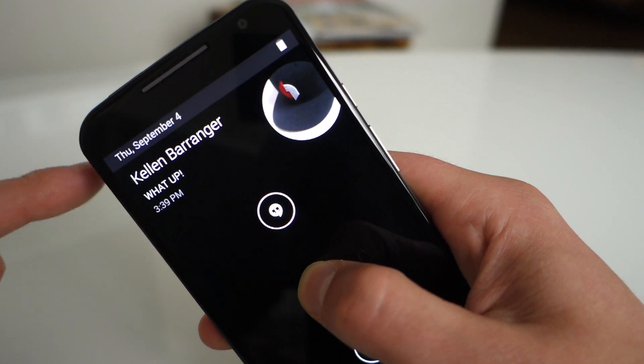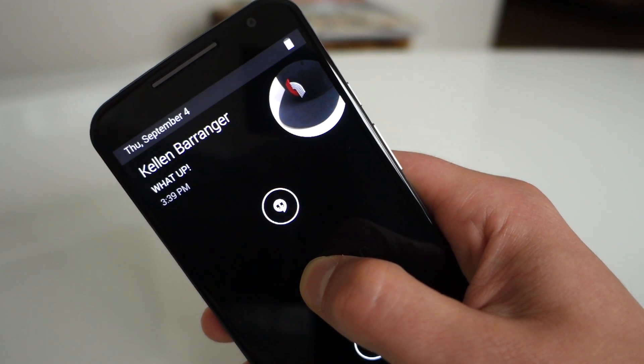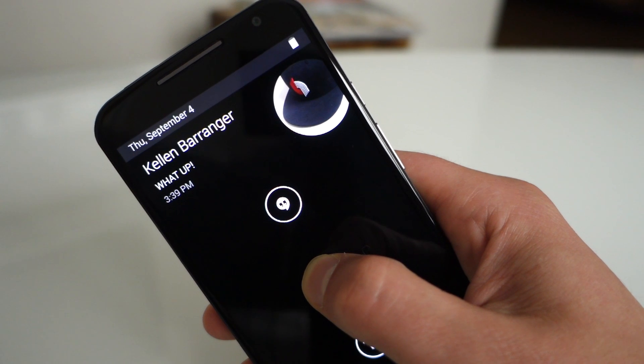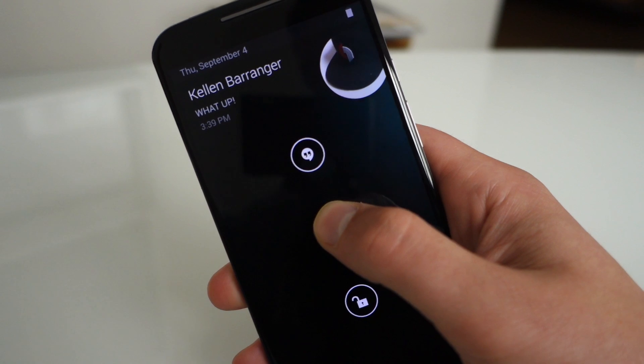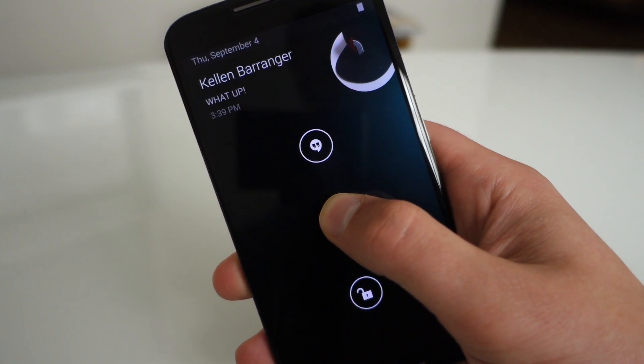You can have up to three notifications showing at a time, and you can touch each one and it will show you a preview. Up top you do have date and battery status showing — I don't believe those were in the original, though somebody can correct me if I'm wrong. So Active Display, or Moto Display as it's now called, has been improved a little bit.